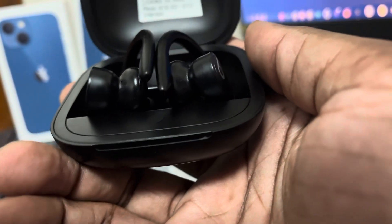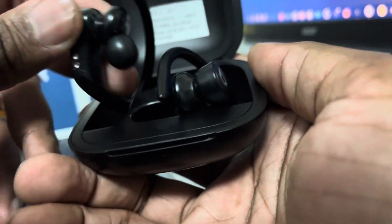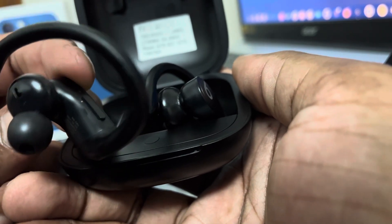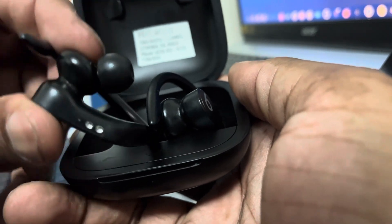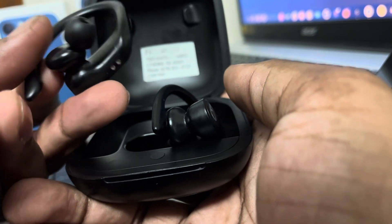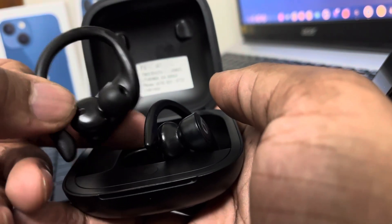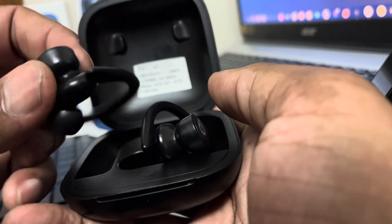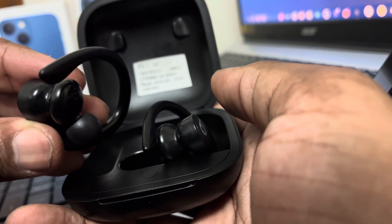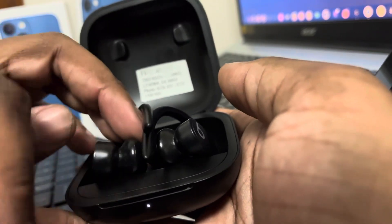When you remove them they know you've removed them because there is a sensor on the earbud — you can actually see it right there. What I do is loosen it out of my ear — if this is my ear I just pull it out a little bit so I can hear around me, and then when I'm ready I just push them back in. It does recognize it.